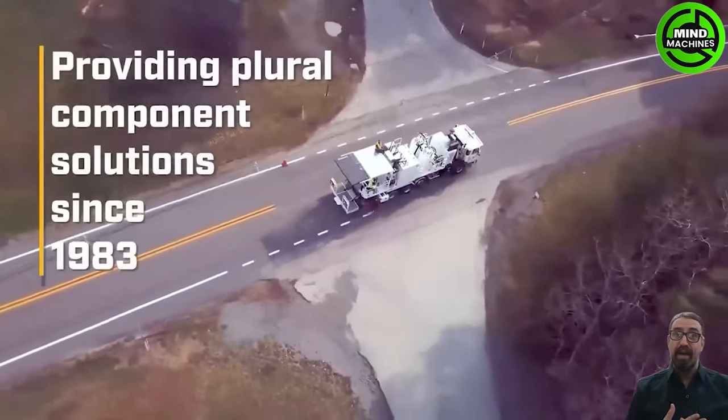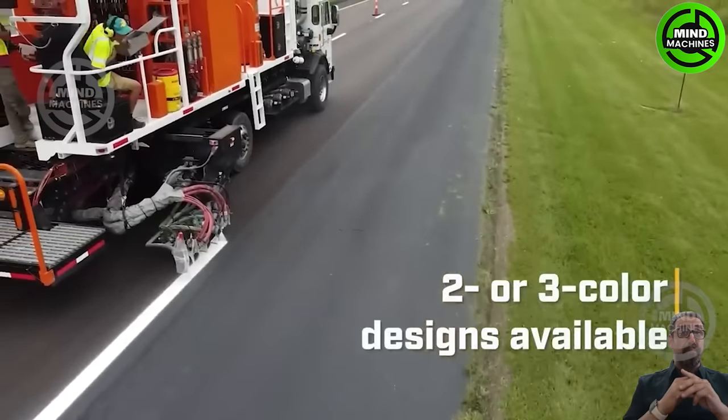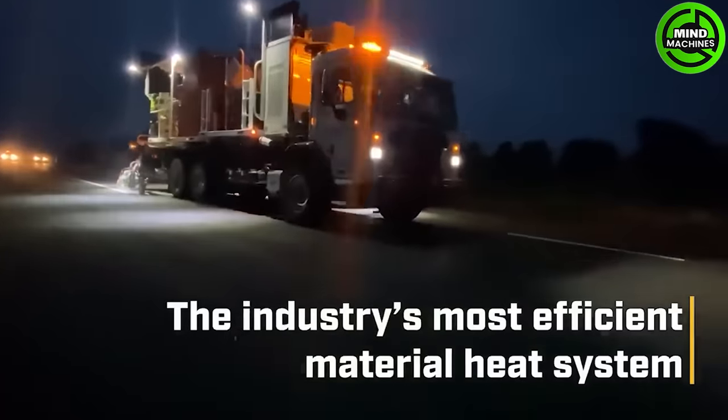MRL Epoxy Pro is a specialized epoxy injection system used for repairing and strengthening concrete structures. It effectively injects epoxy resins into cracks to seal and reinforce damaged areas, enhancing structural integrity.